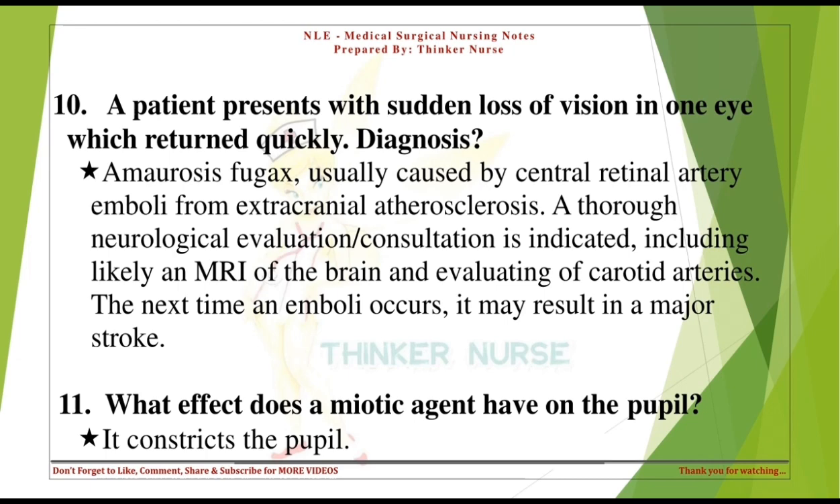What effect does a miotic agent have on the pupil? It constricts the pupil.